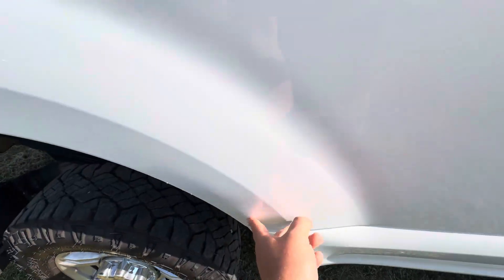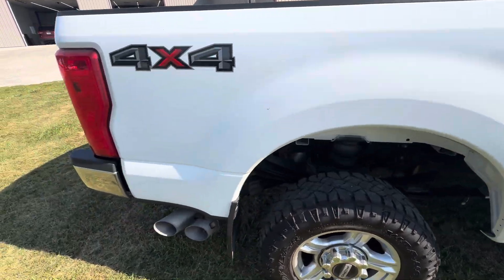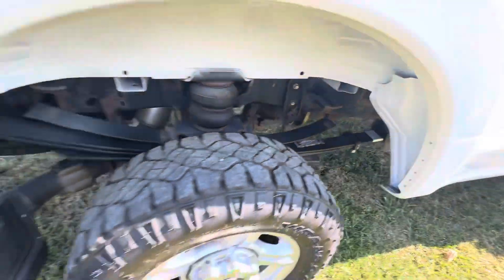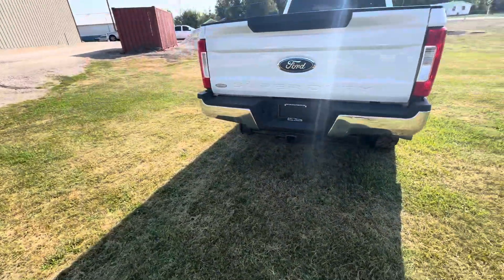Got a little scrape right there. Backup camera, tow package of course.